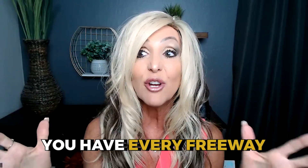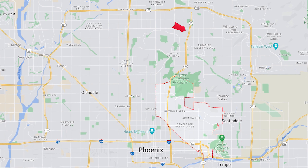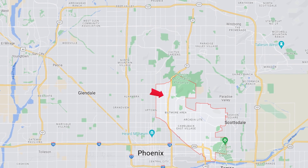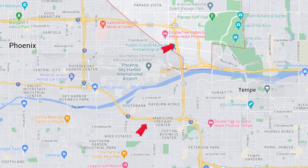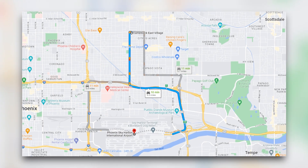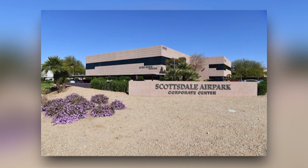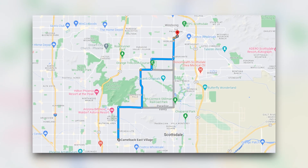This is a very ideal area not only for outdoor living right in the middle of the city, but you have every freeway you pretty much need. You have the 101 directly to the east, the 51 to the west, the 202 to the north, and the 10 and 143 to the south. You also have Phoenix Sky Harbor International Airport about 10 to 15 minutes away, and Scottsdale Air Park about 10 to 15 minutes away in the other direction if you're into private Learjet-type transportation.